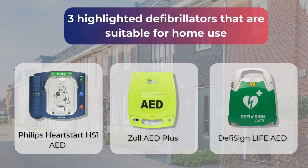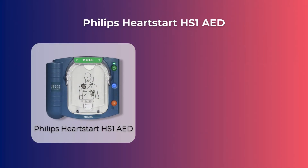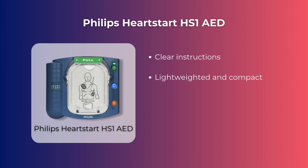We will highlight three defibrillators that are suitable for home use. The plus points of the Philips HeartStart defibrillator are that it gives clear instructions, is lightweight and compact, handy and small for indoor use, and with purchase you get a free storage bag.